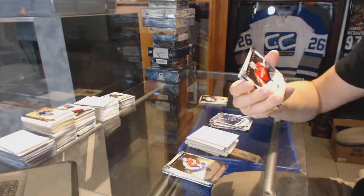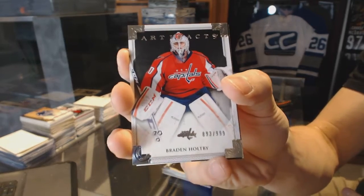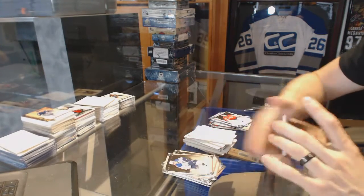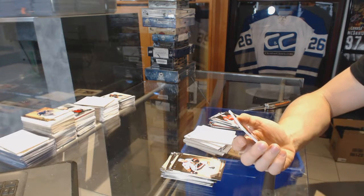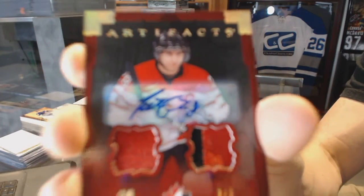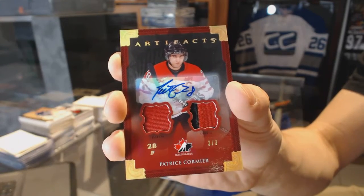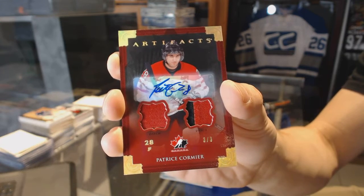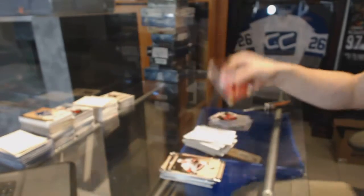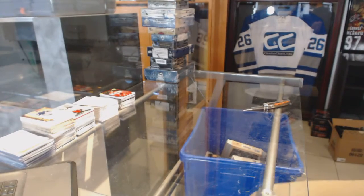We've got a goalie insert number to 999 for the Washington Capitals, Brayden Holpe. And we've got a Team Canada dual patch gold autograph number three of three for the Winnipeg Jets, Patrice Cormier.